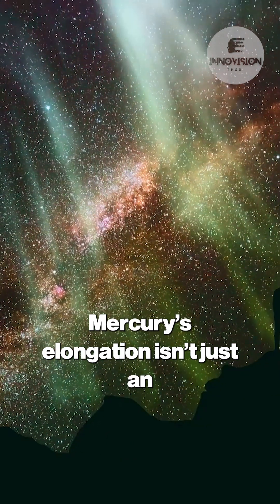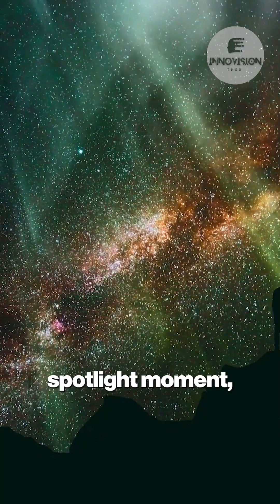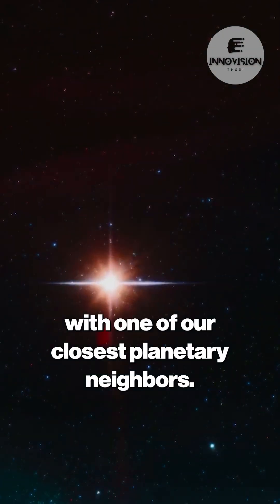So, Mercury's elongation isn't just an astronomical curiosity — it's the planet's spotlight moment, a brief but brilliant chance to connect with one of our closest planetary neighbors.